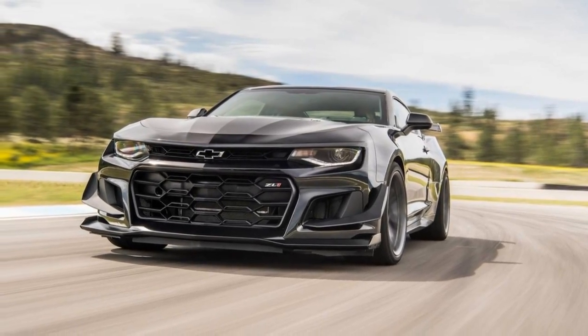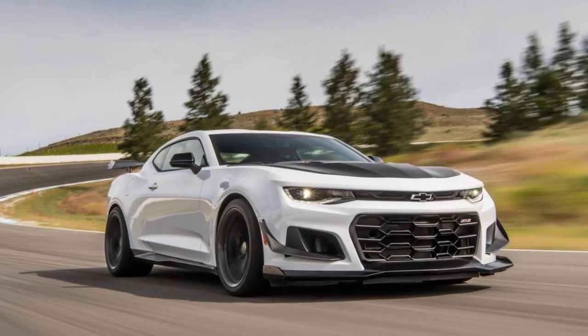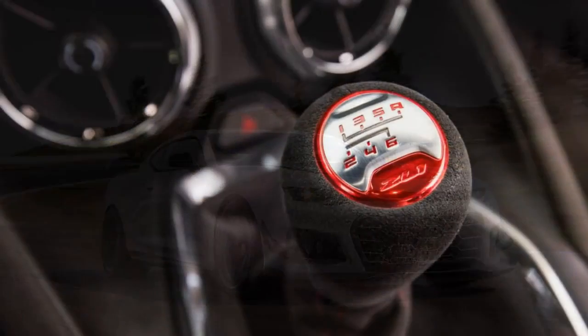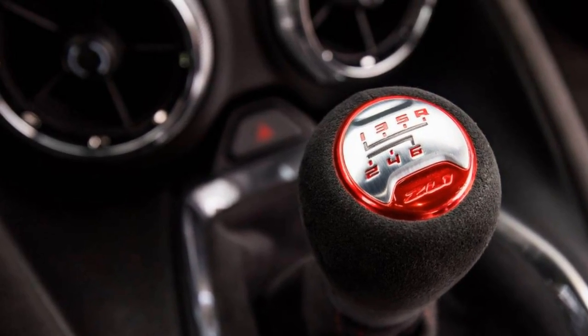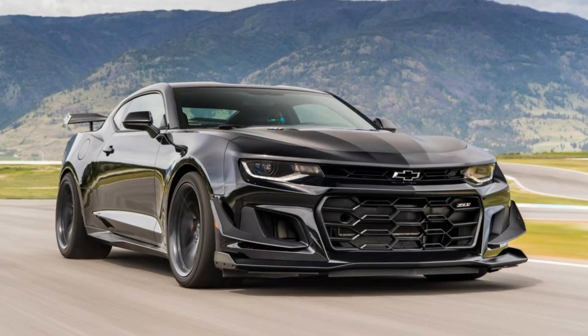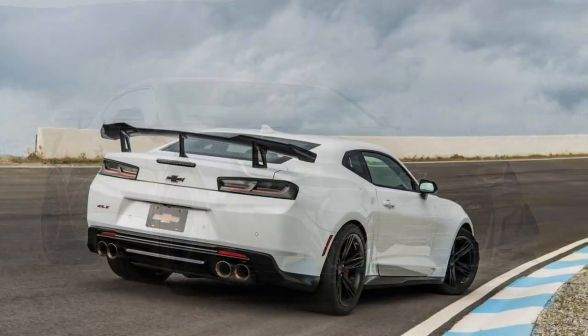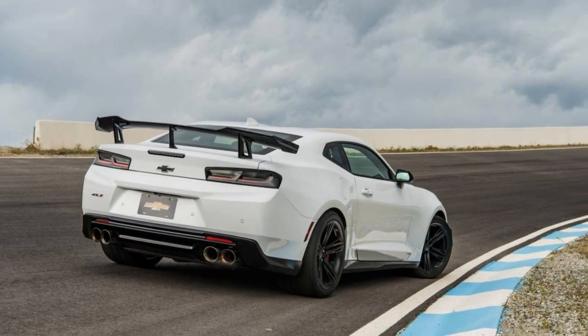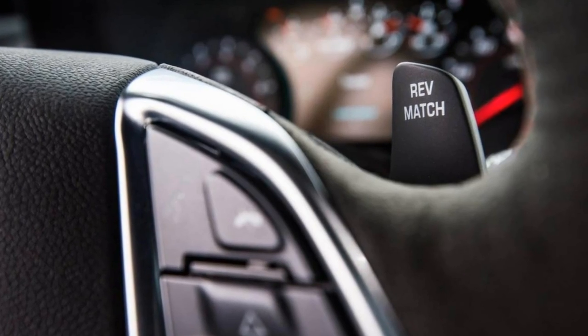The Corvette Grand Sport and Mustang GT350R are also aimed at on-track performance, and Chevrolet was rightfully proud when its ZL1 Camaro clocked a 7:29.60 at the Nurburgring late last year. But 7:29.60 wasn't enough, so Chevrolet engineers came back with a new track attack package — the ZL1 1LE — that blistered the ring in 7:16.04.